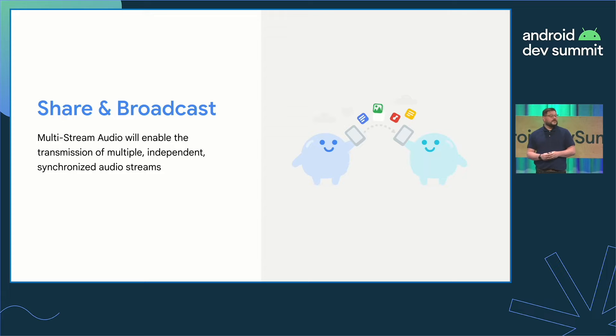LE Audio does support multi-stream audio, meaning it's capable of streaming multiple independent and synchronized audio streams. To demonstrate the possibilities: imagine we're at an airport, sitting in a nice little bubble, listening to our music, watching our favorite movies at the gate waiting to board. We could connect to a broadcast at your gate, continually listen to your music, and have audio broadcasted to your hearable device — meaning you don't have to take your headphones off to listen for your gate number to be called. There are really unique and interesting use cases that could come from this technology.